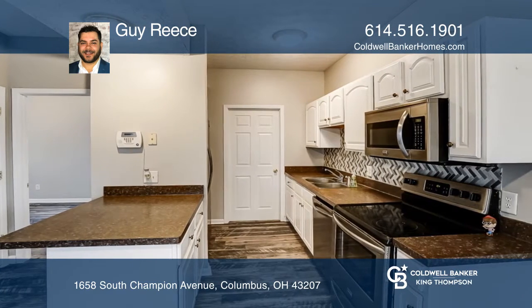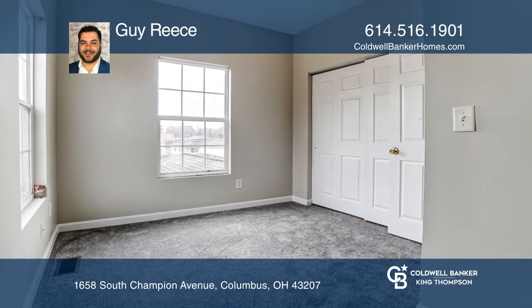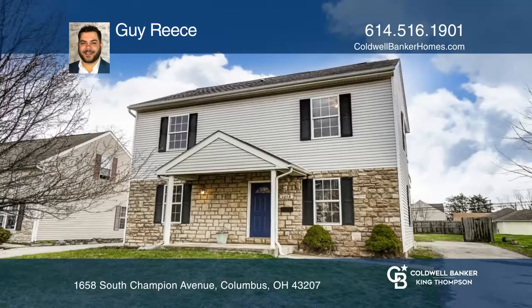The second-floor master has its own bath, walk-in closet, and private balcony. It includes a second-floor laundry and a large private fenced yard. Come see it in person with Guy Reese.